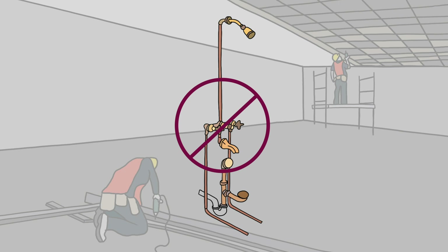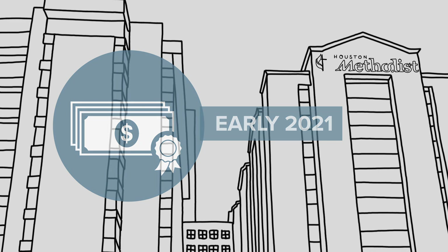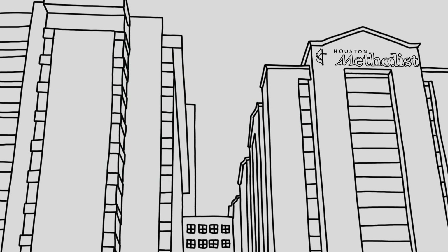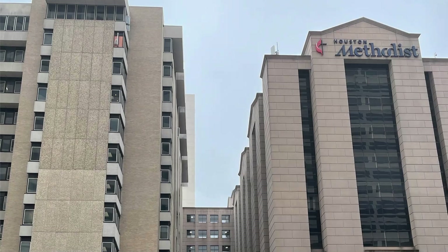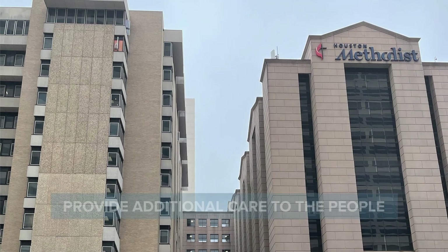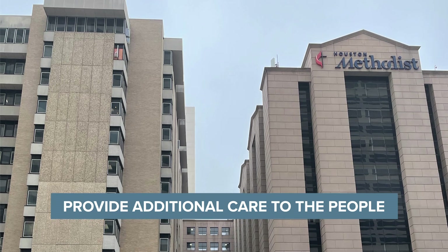By evaluating all the needs up front, we were able to help the client get approval for the additional funds they needed for construction by their board. This project is currently set to be completed in early 2021. From our standpoint, it is really rewarding to have delivered a project that not only helps serve our client in the future but is helping to provide additional care to the people of Houston, Texas as we seek to beat this virus.